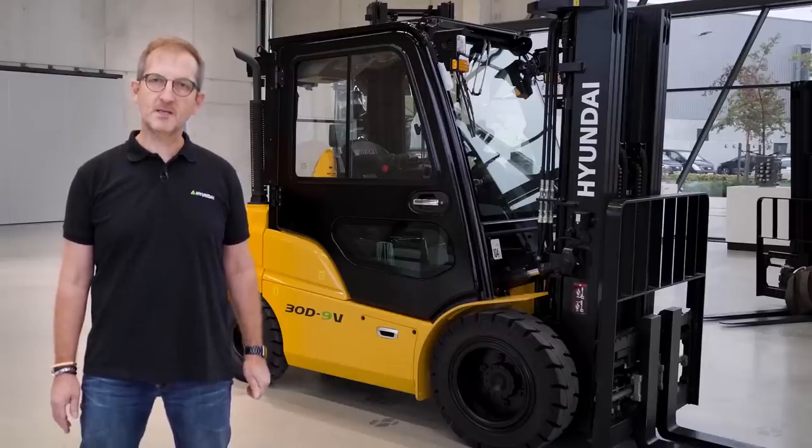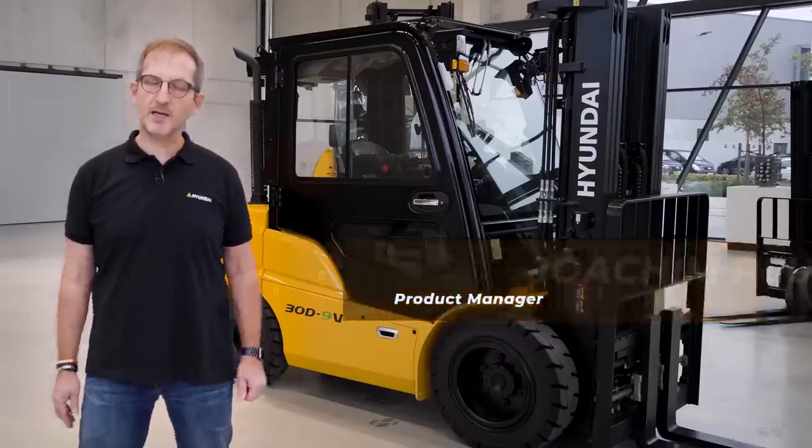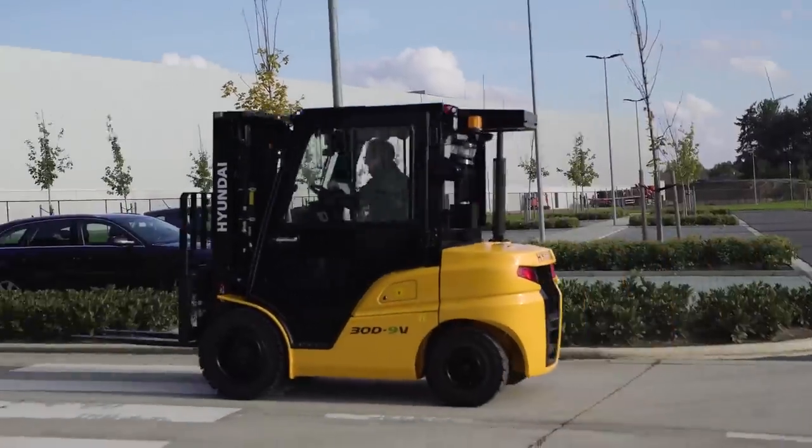Hello, welcome to Hyundai Material Handling Europe. My name is Joachim Reuter, I'm the product manager. I would like to introduce you to our new model, the 9V Series Stage 5.